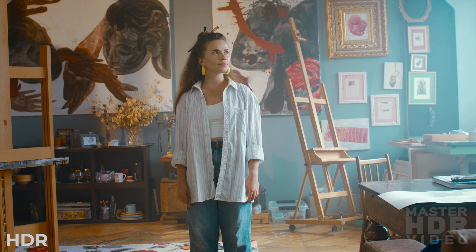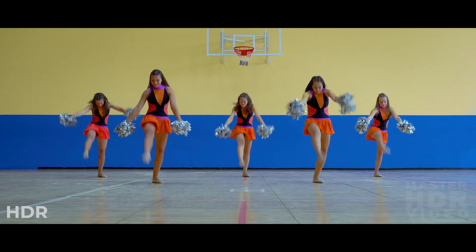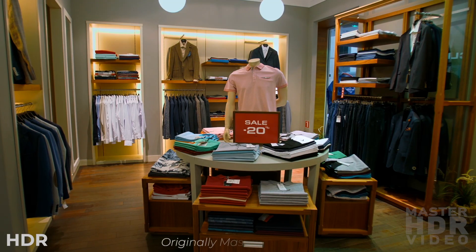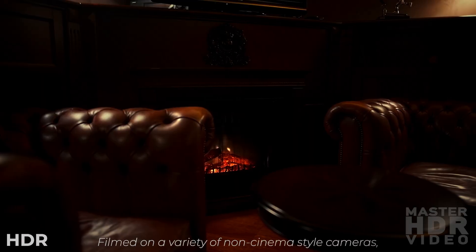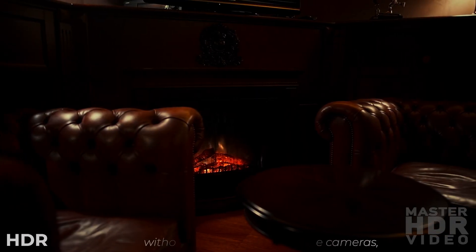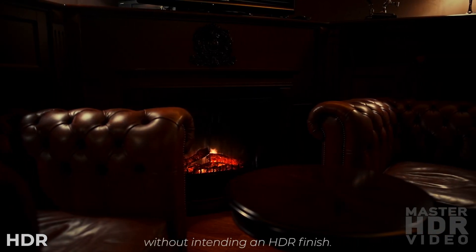There's nothing special about these shots. I downloaded them from a stock website. They were originally mastered in SDR and were shot on a variety of cameras by a variety of filmmakers, none of whom had HDR in mind.